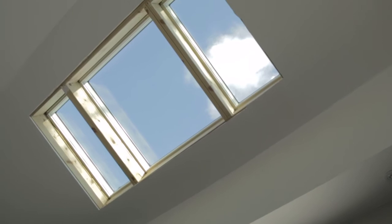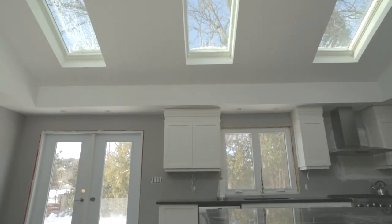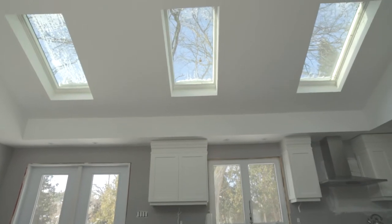We went with the fixed skylights — we used the 2x4 and the 4x4 combination, and then on this side we used the solar-powered motorized vented skylights.